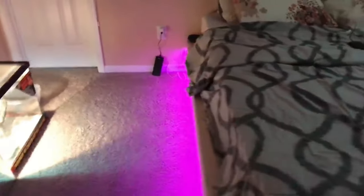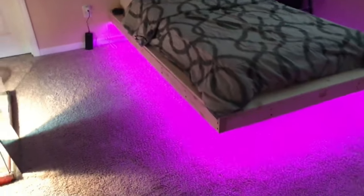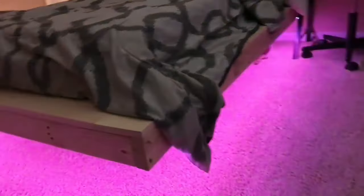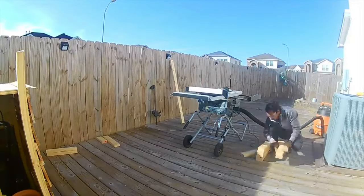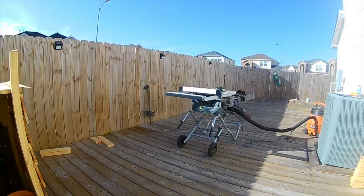Elevate the cool factor by adding backlighting, guaranteed to astound your guests. These projects are achievable even on a modest budget. Take, for instance, the creator who snagged boards for just $12 each and a 5-meter LED strip with a remote control for a mere $30.